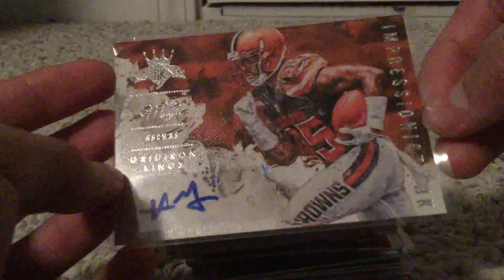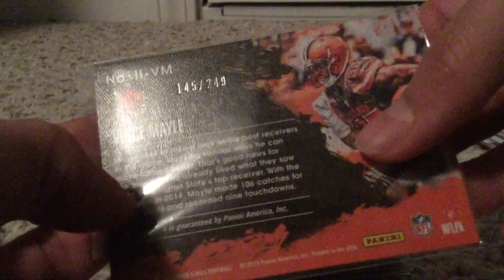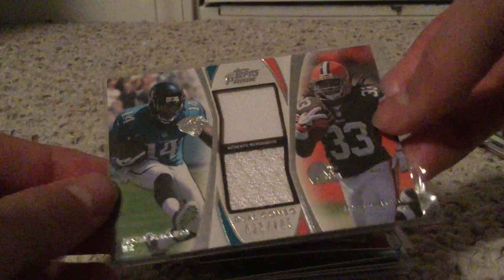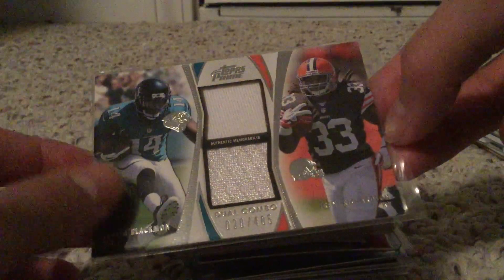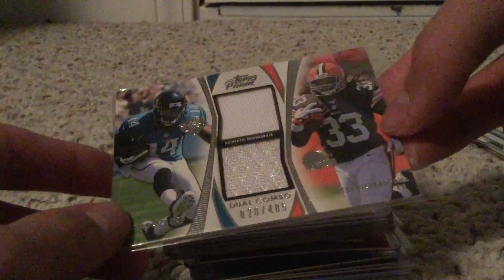Then we got a nice Vince Wilfork in-person autograph, numbered at 249, from the Great Iron Kings set. Then we got a nice dual patch here of Justin Blackmon and Trent Richardson - Trent Richardson is doing really well for the Birmingham Iron in the Alliance of American Football League. That's pretty nice, out of 405 - weird numbering there, but still a nice card.